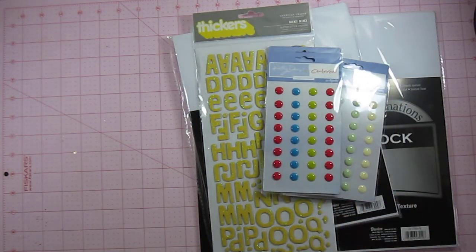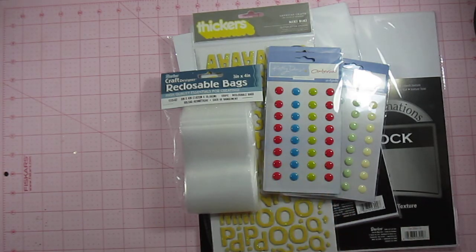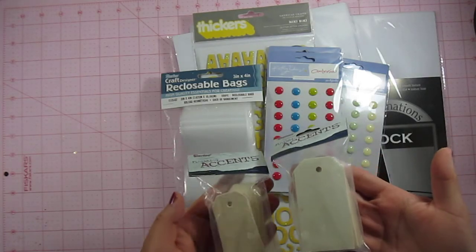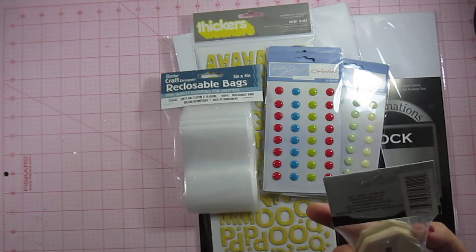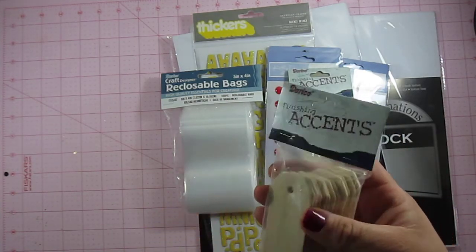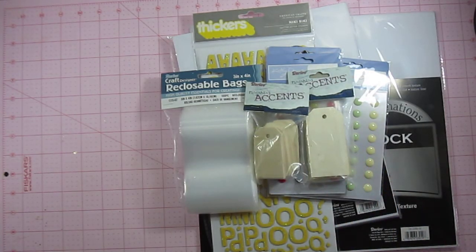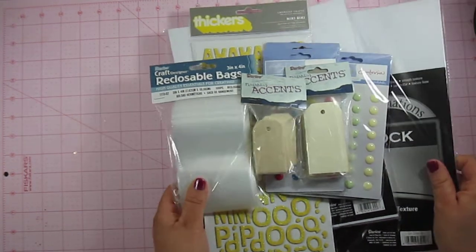They also have them in this color scheme and I only picked up one of those just because those aren't typically colors I use to scrap with. But I thought I could use them on cards and stuff like that, so I picked those up. I also picked up some craft reclosable bags — if you want to do a rack or something like that, you have these bags to put the embellishments in so they're not just floating around. And lastly, I purchased these wooden tags in two different sizes — the small one has 12 and the large one has 8. They're just wood and I thought they'd be great to put on a layout or even to stamp on and tie around a gift for someone's birthday. So that's what I got at Joann's.